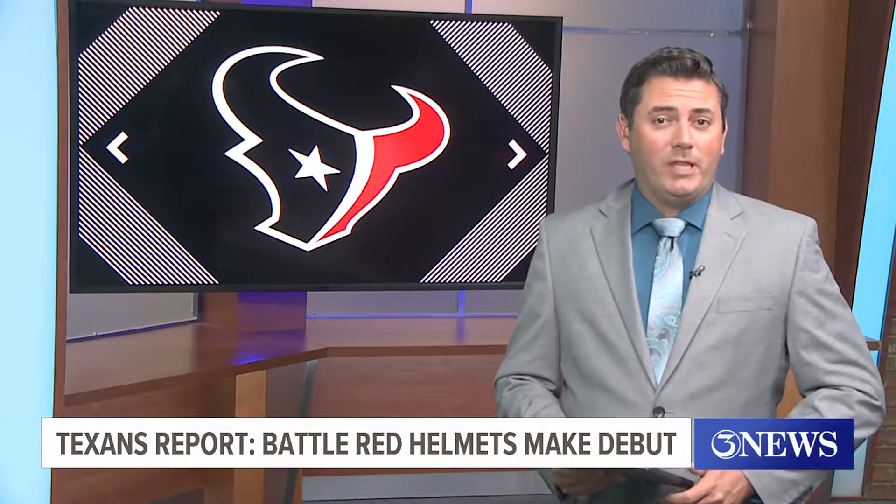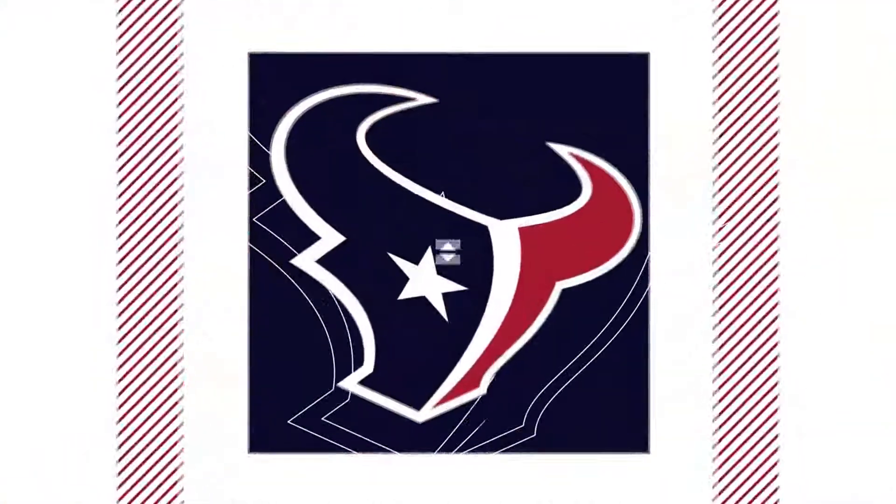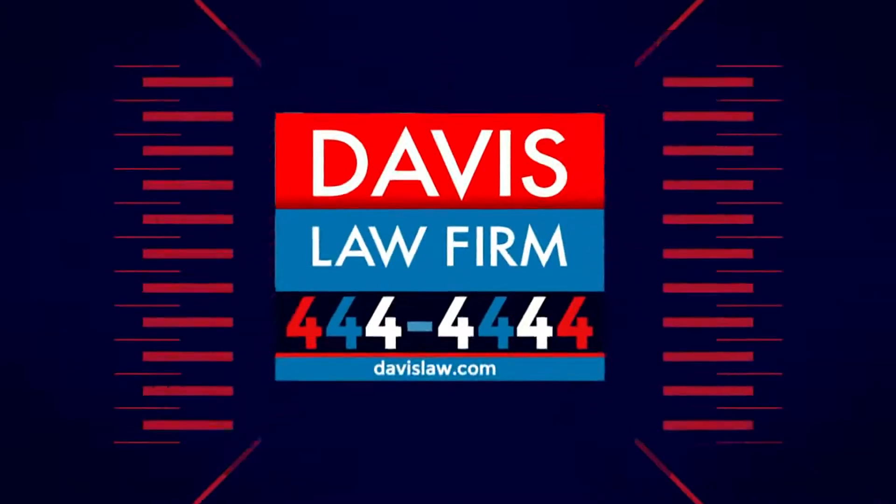Our weeklong look at Houston Texans training camp continues with the debut of the highly touted Battle Red Helmets. Tonight's special coverage from the Houston Texans training camp is sponsored by the Davis Law Firm.